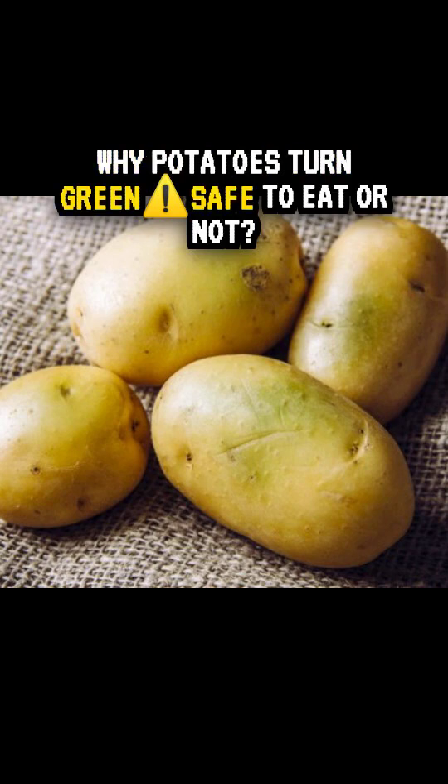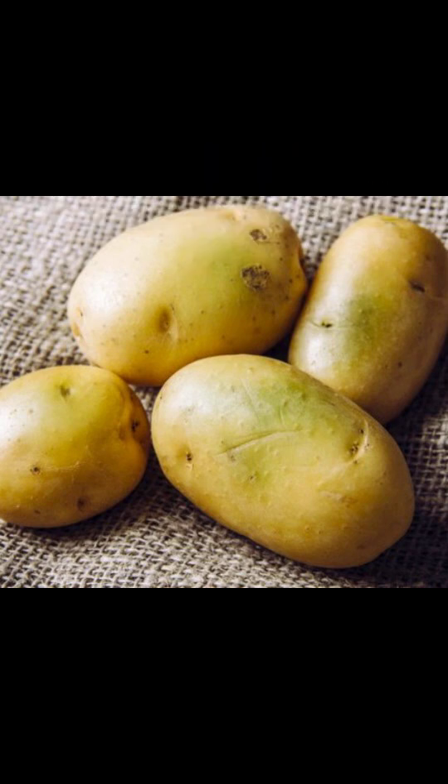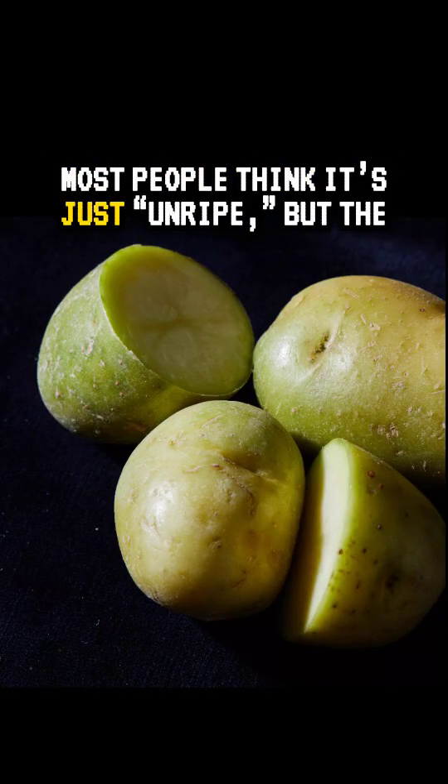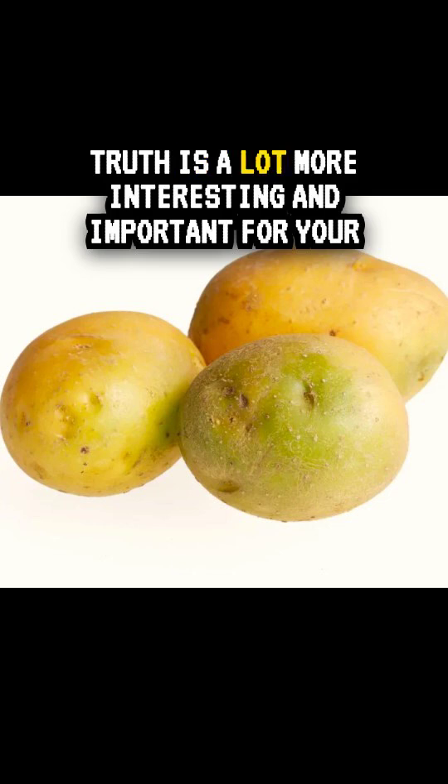Why do potatoes turn green? Safe to eat or not? Ever picked up a potato and noticed a green patch? Most people think it's just unripe, but the truth is a lot more interesting and important for your health.